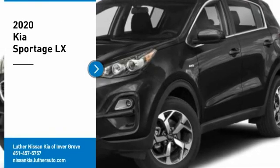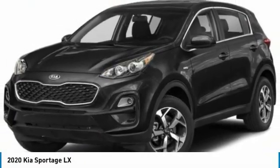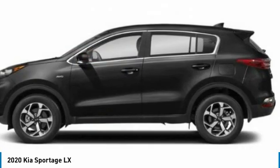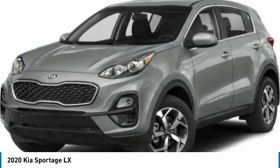Come test drive the 2020 Sportage. With its sleek and stylish exterior and its roomy, feature-laden interior, the Sportage both looks good and performs well on the road. Here are some of this vehicle's great options.